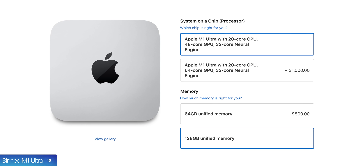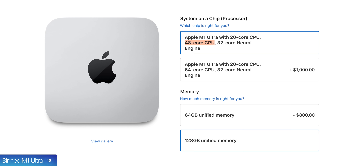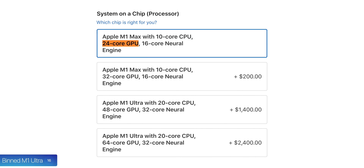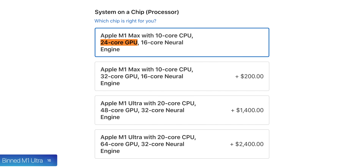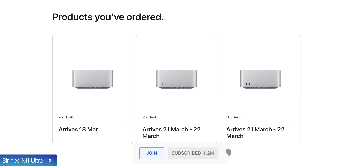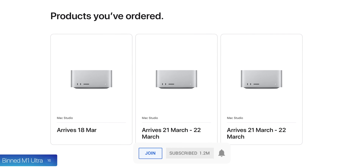Number sixteen, there is actually a binned version of the M1 Ultra which still has a 20-core CPU but a 48-core GPU — made out of two binned M1 Max chips with 24 GPU cores each. We've ordered three Mac Studios already and will have some benchmarks really soon, so make sure to subscribe to see those.